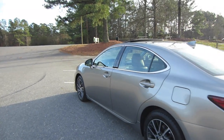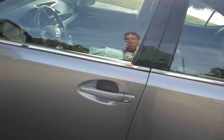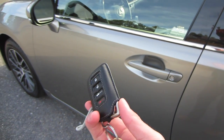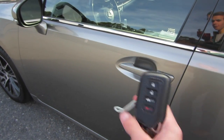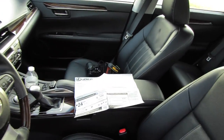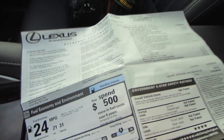We'll hop inside and take a look at the window sticker. With this being an ES, you do have smart key access and push-button start. Here's the key fob — they give you key gloves to protect your smart keys. Lock, unlock, trunk, and panic right here. Grab your door handle to unlock. We'll take a look at the window sticker, start it up, go under the hood, and then come inside.